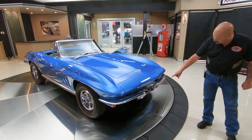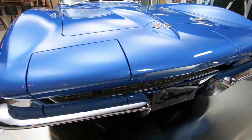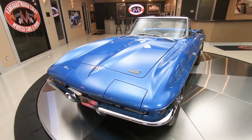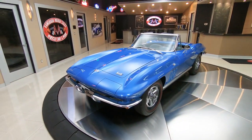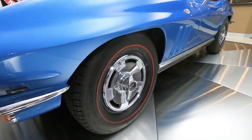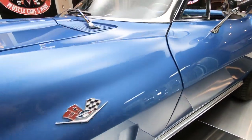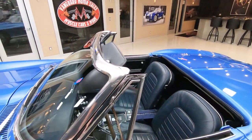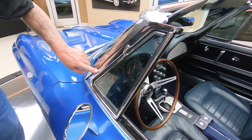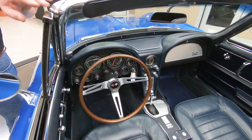Look at that Stingray license plate up on the front. Those chrome bumpers are looking sweet. The grille is looking sweet. This baby is one beautiful car. It's got the stock appearing hubcaps on it with the red line tires setting them off. That blue paint is just gorgeous. All the stainless around the windshield is looking good. The chrome on the vent window looks like it very well may be the original chrome. It's just very well kept.